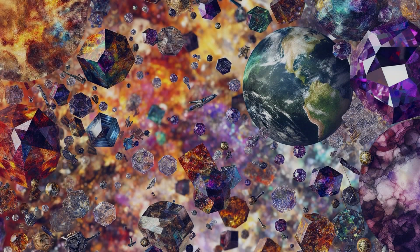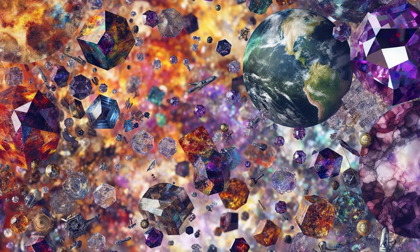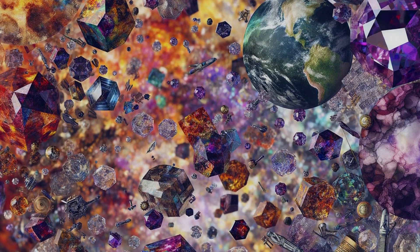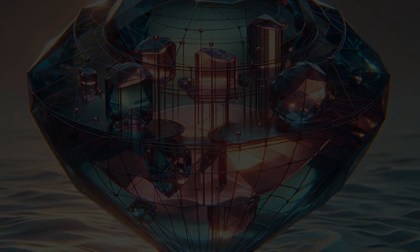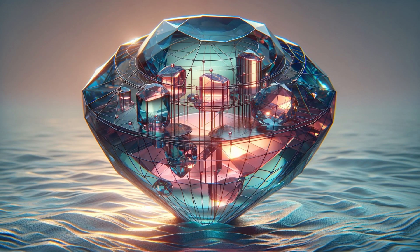Basking in the sun may be delightful, but not when discerning the subtleties of a gem's color. Instead, we rely on the gentle embrace of indirect, north-facing light. Soft light is like a gentle curator, smoothing out harsh shadows and bright spots, presenting each gemstone as a masterpiece of light and color.